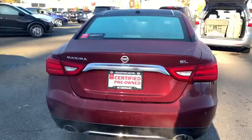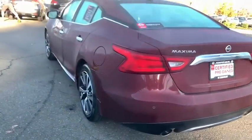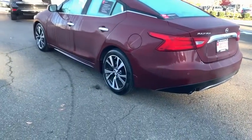Bluetooth, leather wrapped steering wheel, adjustable steering wheel, power steering, driver lumbar, aluminum wheels, ABS four-wheel, four-wheel disc brakes, cruise control.